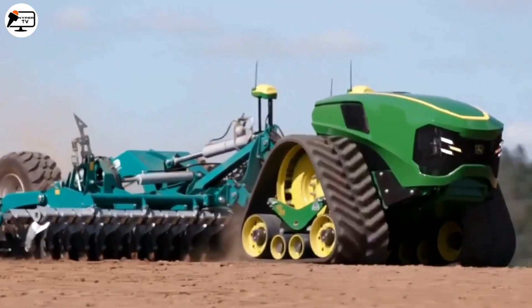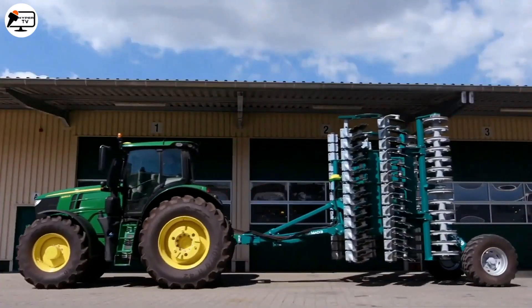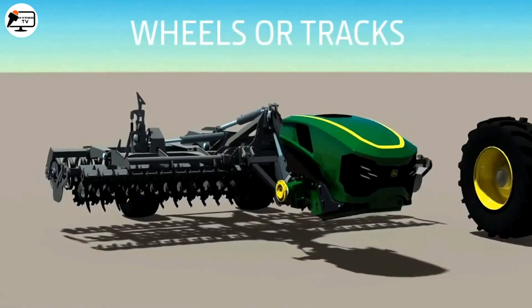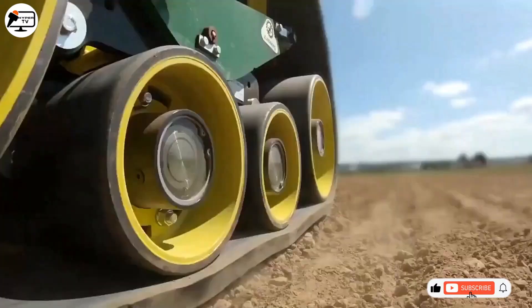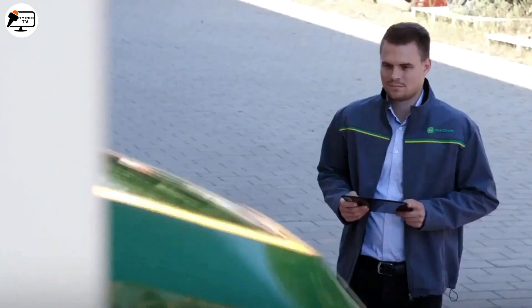Let's talk about the autonomous electric tractor concept by John Deere. This compact electric-powered tractor comes with integrated implements and offers a total power of 500 kilowatts. It can be equipped with either wheels or tracks, with a load capacity ranging from 5 to 15 tons depending on the application.